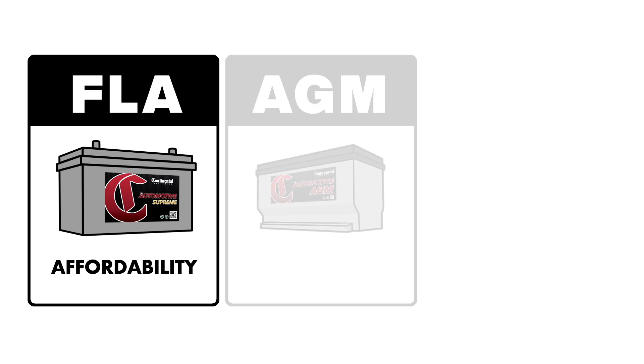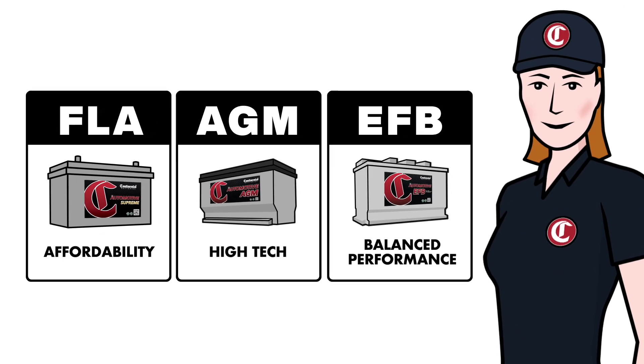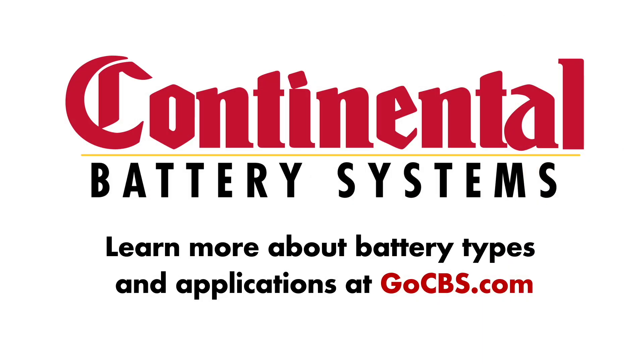To sum it up: FLA for affordability, AGM for high-tech, and EFB for balanced performance. Learn more about battery types and applications at GoCBS.com.